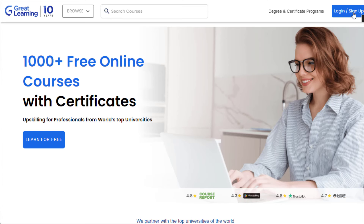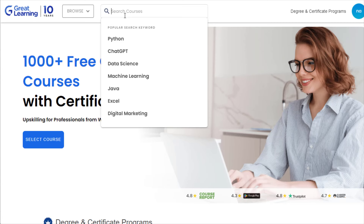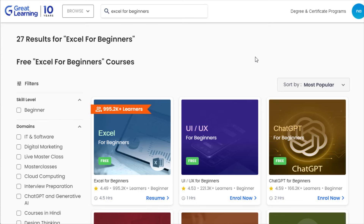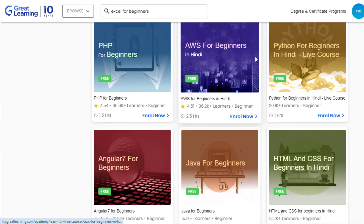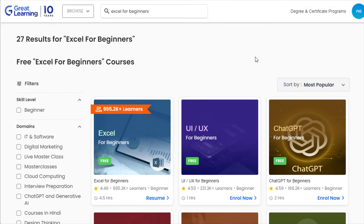Once you come to this website, click on the Sign Up option. It will ask you to sign in with Google or email — you can sign up with Google or anything like that. Once you sign up and log in, the interface will look something like this with your profile icon available. You can click on 'Select Course' or 'Enroll', and in the search bar, type 'Excel for Beginners' and hit Enter.